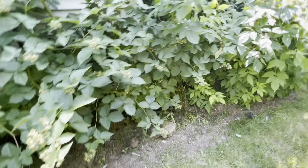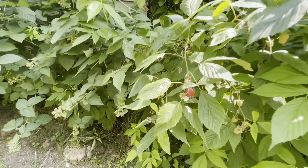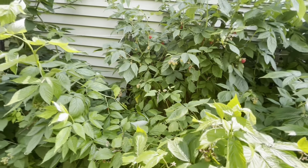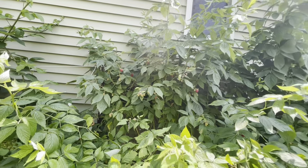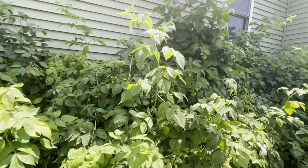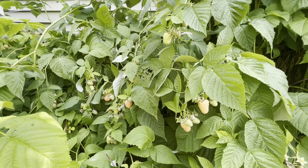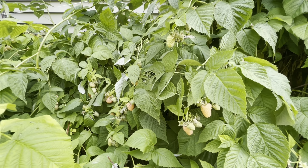We have had a ton of red berries and a ton of yellow berries. It's like a jungle. Every day I could come and get more than a handful — probably two pounds of berries.